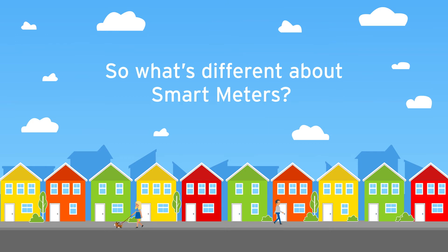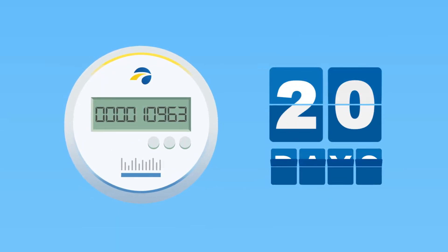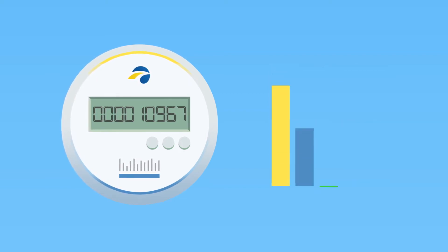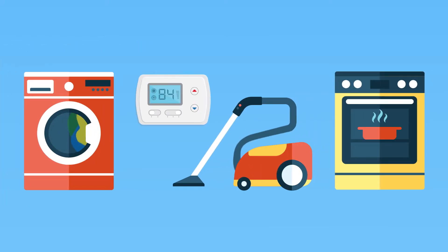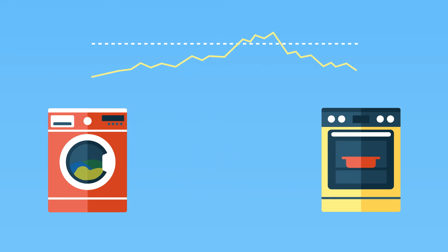So what's different about smart meters? Traditional energy meters require us to read your meter once a month to produce your bill. As a result, your usage and how it's trending through the month is unknown. With smart meters, you'll have the ability to set up alerts when your energy consumption approaches or exceeds desired levels and make changes to help you save.